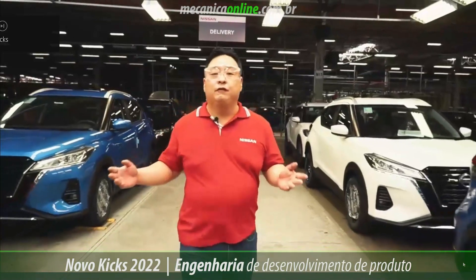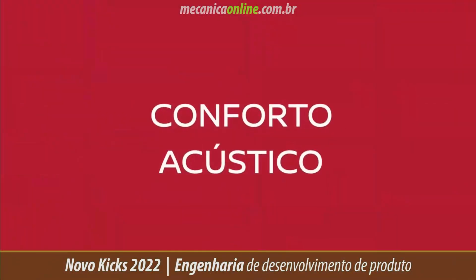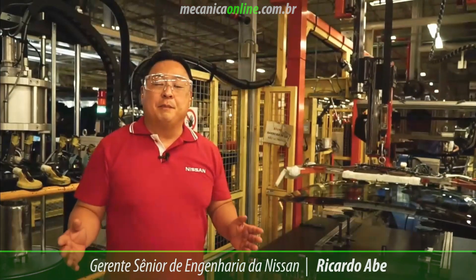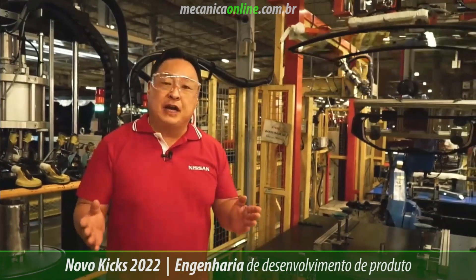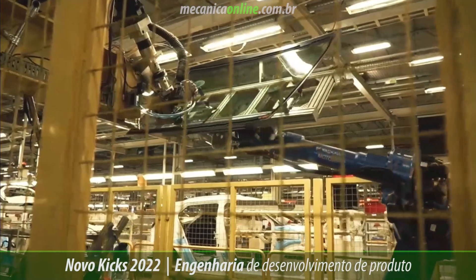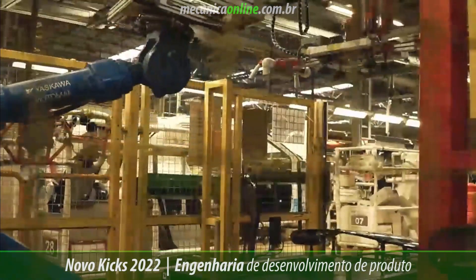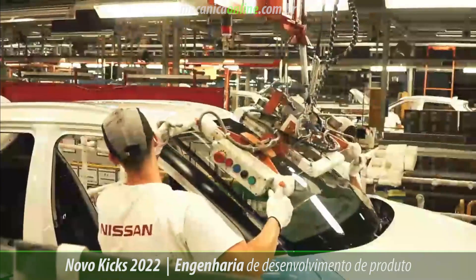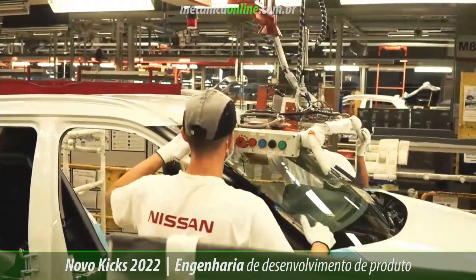I'm going to show you everything that was done by the engineering development of the product. First, I'm going to show you a piece that apparently didn't have any visual changes, but that will generate great comfort for our occupants. The new Nissan Kicks has received an acoustic treatment for reducing the noise, so the cabin is very silent. This acoustic treatment allows a 35% reduction in this frequency range.